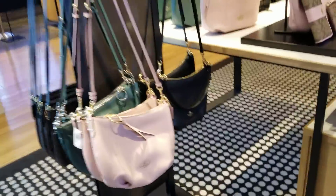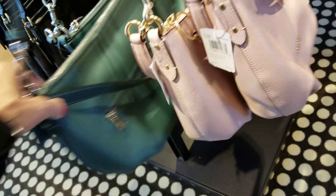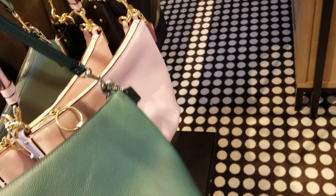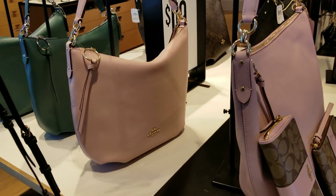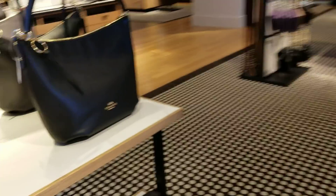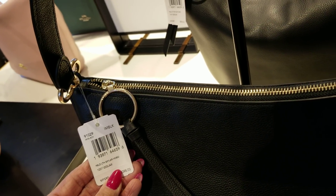All right, let's see what else they have. These are $99, and this is the Schuyler Hobo. And there's that green again — you can really see the color now next to the pink. And they have it in black. These are $99, and the little bit larger ones are $119. That's the Schuyler Hobo in the larger size.